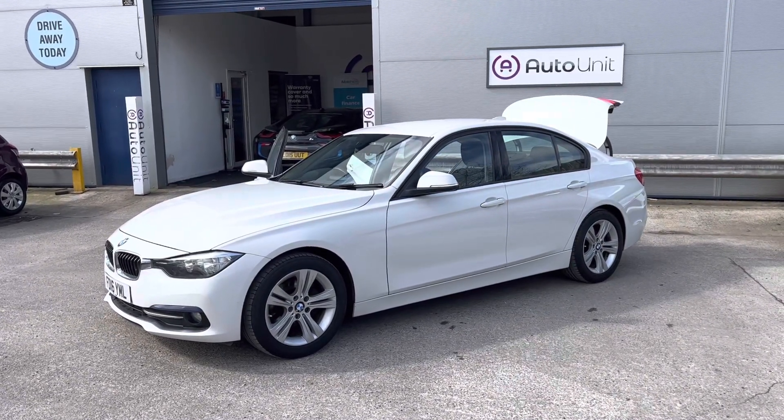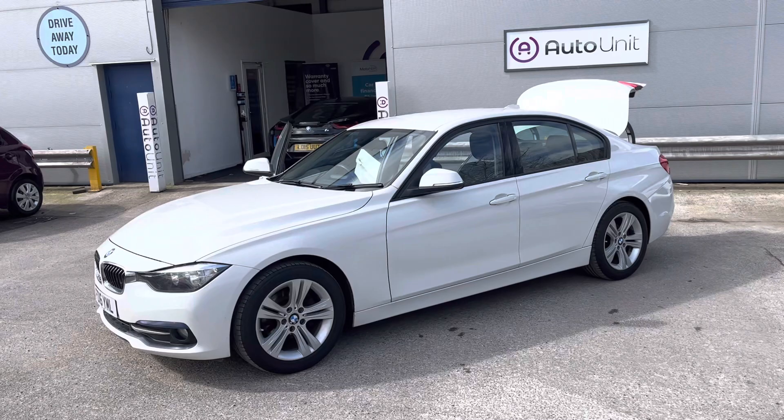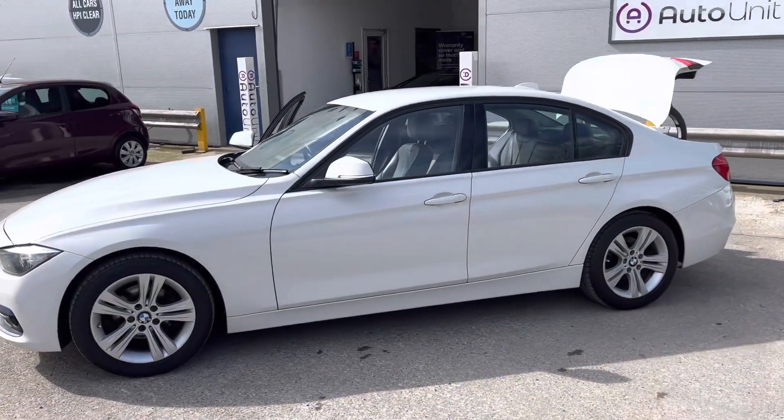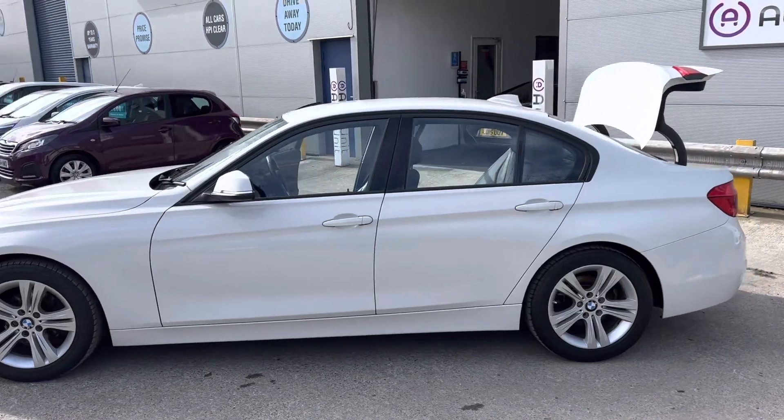Welcome to the video walk-around of our BMW 3 Series here at AutoUnit. It's finished in a lovely white, we've got the tinted windows, and we've also got super stylish alloy wheels.